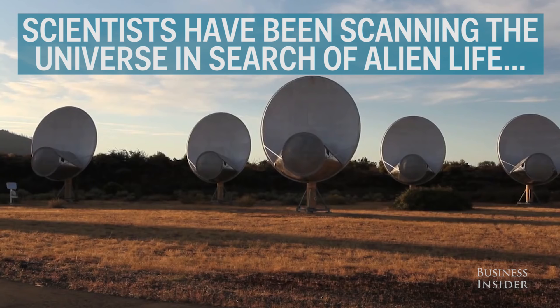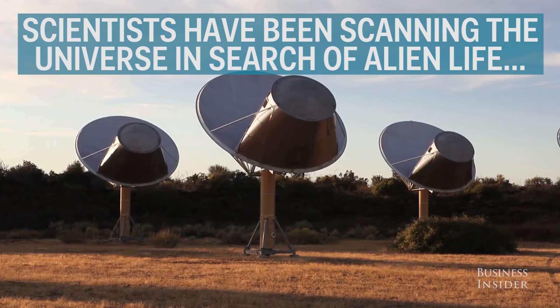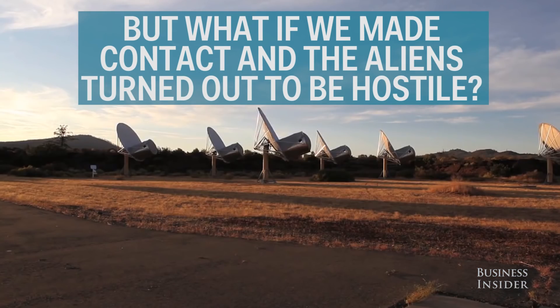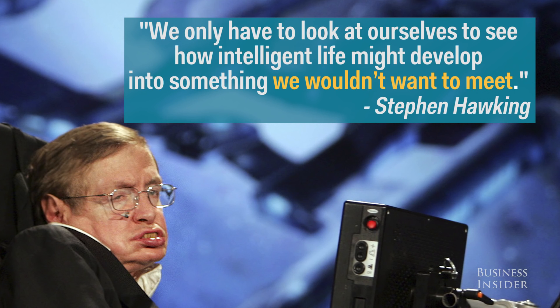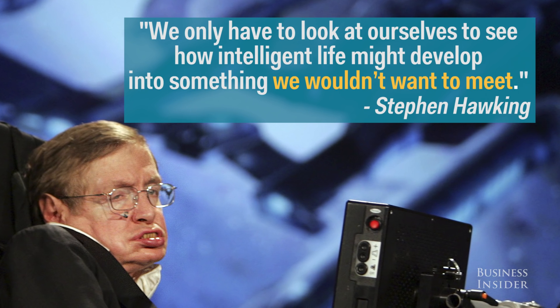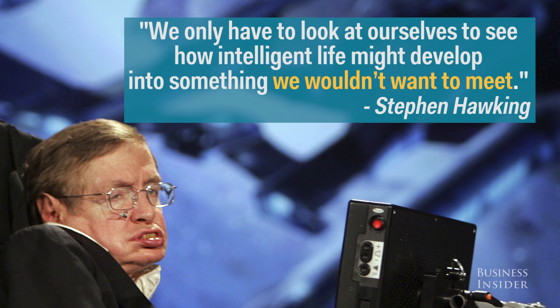For decades, scientists have been scanning the universe to try and make contact with alien life. But what if we made contact and those aliens turned out to be hostile? We only have to look at ourselves to see how intelligent life might develop into something we wouldn't want to meet.